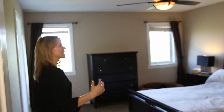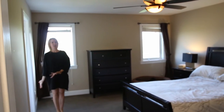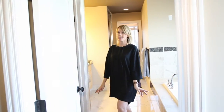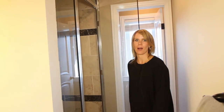Number five — hello, master retreat. Imagine the gorgeous king-size bed you can fit in here. Tons of furniture. Amazing, plus this amazing ensuite. We've got marble all throughout here, an amazing soaker tub, massive walk-in closet. Ta-da — steam shower! Awesome.